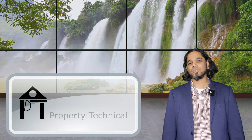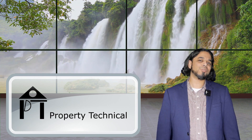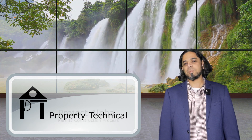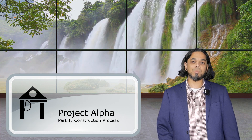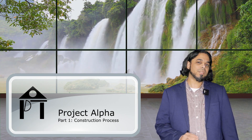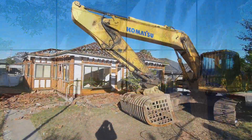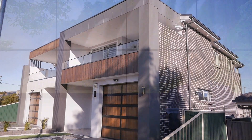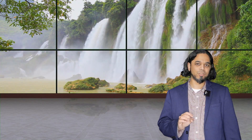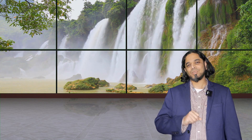Hello everyone and welcome to Property Technical, where we discuss properties and how you can benefit. Today we will be discussing Project Alpha. Project Alpha is now complete and in this video we will go from the demolition point all the way to the finished state. The next video will show the finished product, so this is going to be an exciting step-by-step look at the build process — stay tuned.